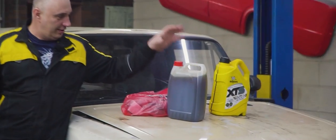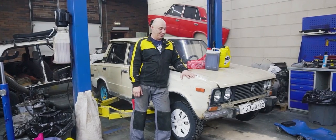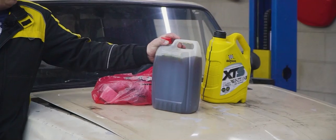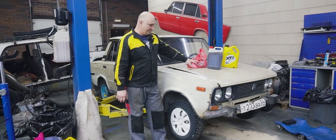Right here I've got a car. As per usual, we'll be using a lot of... Aside from it, I've got some flushing oil and some regular motor oil. These are filters.